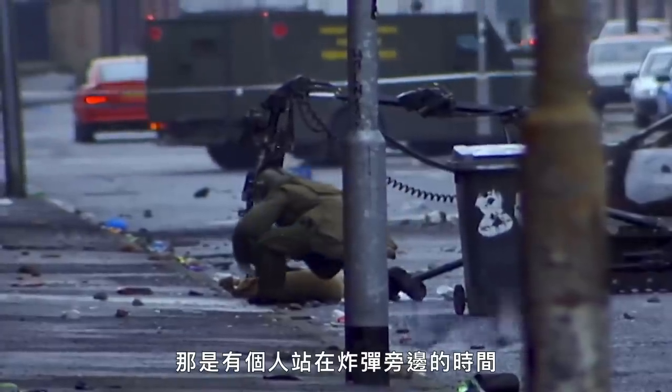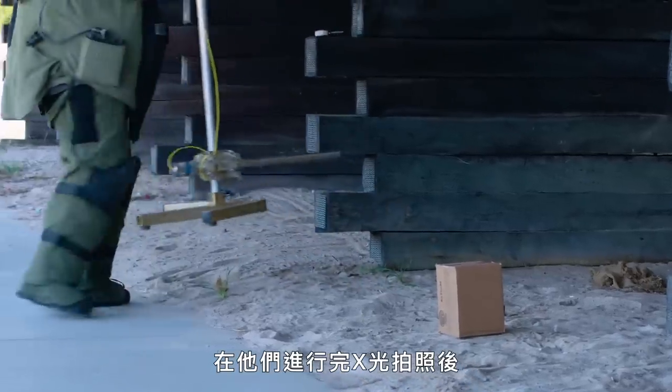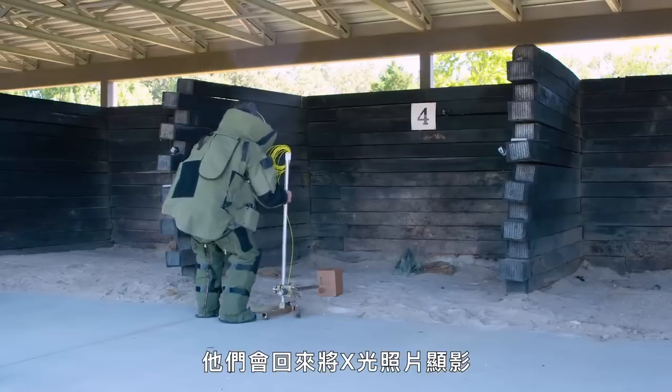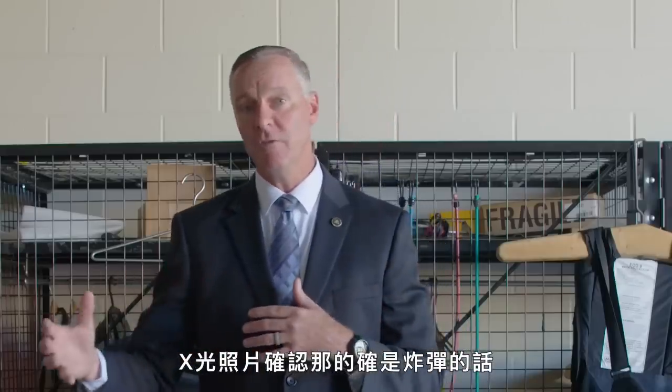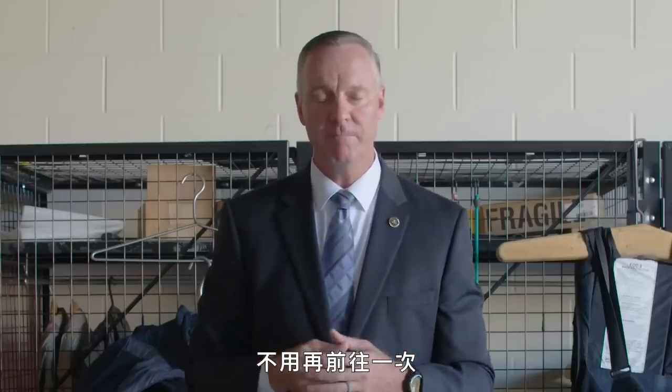They'll place those tools after they perform their X-ray for a standard general-purpose shot. They'll go back and develop the X-ray. And if the X-ray determines that it is an actual device, they will fire those tools without ever having to approach the device again.